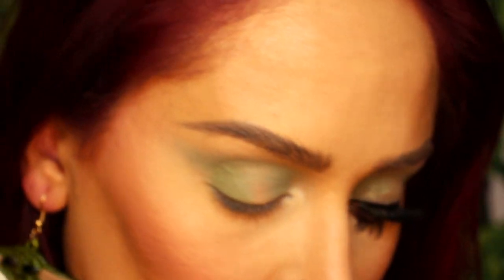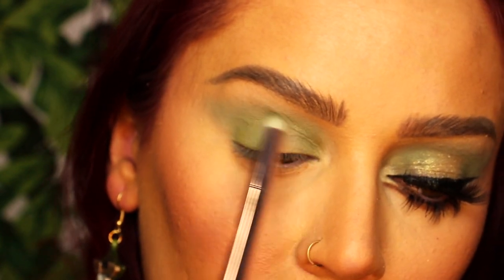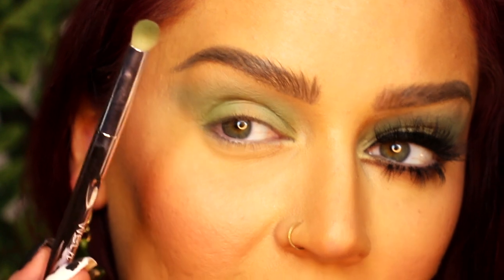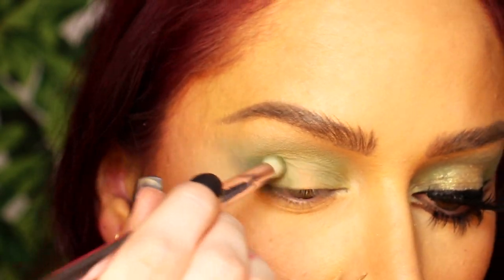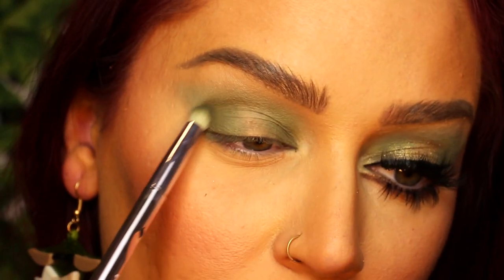You can see that just adds a little bit of dimension — it's not all one shade. I'm going to connect that color on the middle of my crease, then take the exact same brush and go into Float Your Crib, which is this deep olive green, and basically pack it in the exact same areas. I will say these shades blend so nicely compared to some of the recent palettes I've reviewed.